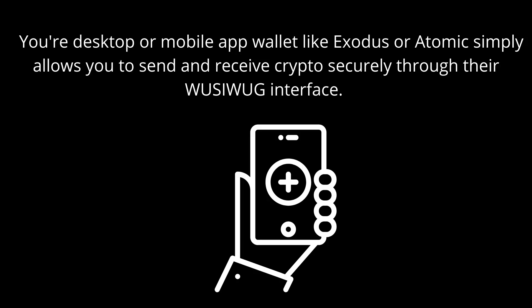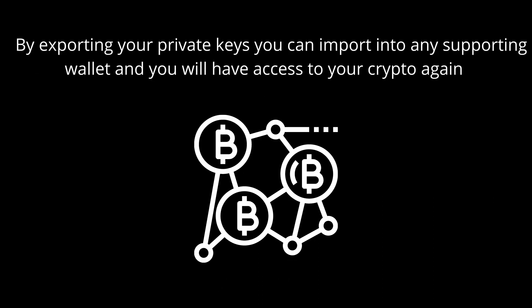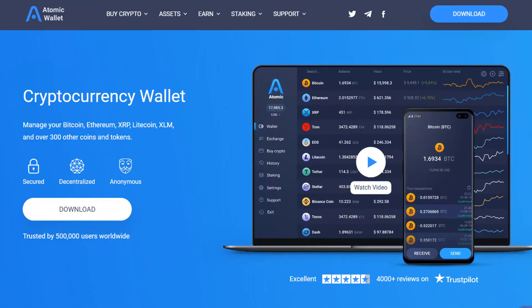By exporting your private keys, you can import them into any supporting wallet and get access to your crypto again. So it doesn't matter if you download Atomic Wallet on your laptop and your laptop blows up, melts, falls off a cliff, or you drop it in the sea — it doesn't matter. You can still recover that crypto if you've got your private keys. I'm going to show you how to do that now.